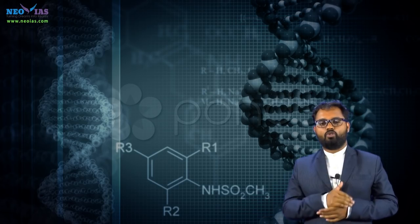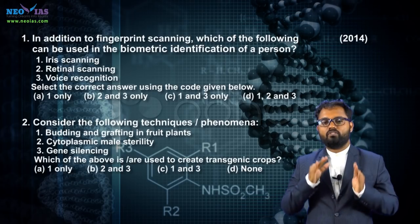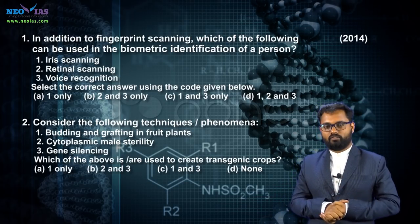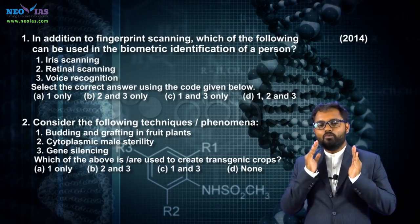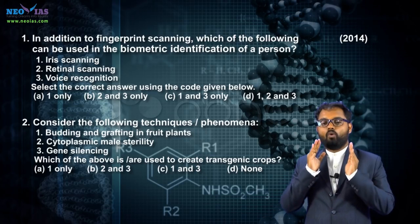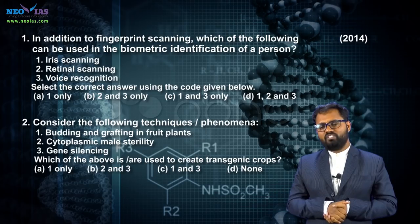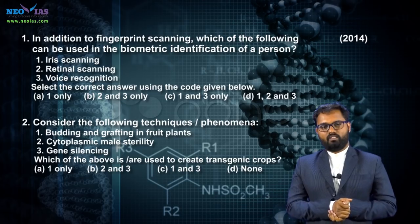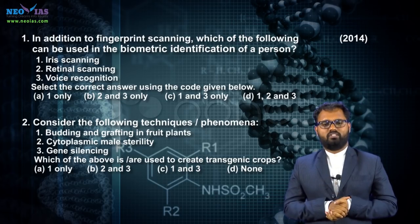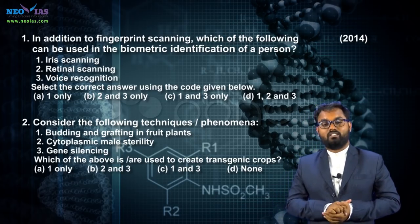In 2015, there was no question related to biotechnology. Two questions were asked in 2014 related to biotechnology — one is related to biometrics and the other is related to GM crop. We have already posted a video on biometrics. Please watch that video and gather more information about biometrics. The second question was about GM crop, which is a very important topic for the civil service examination.